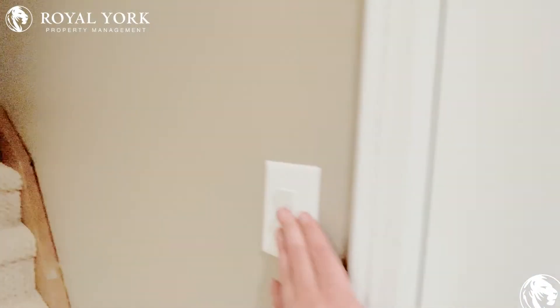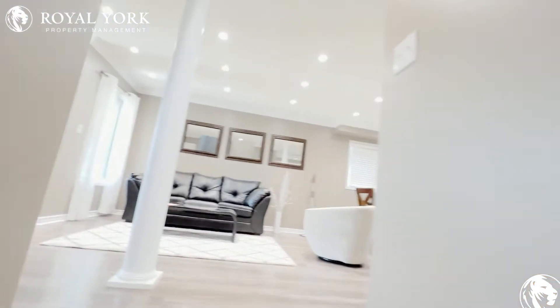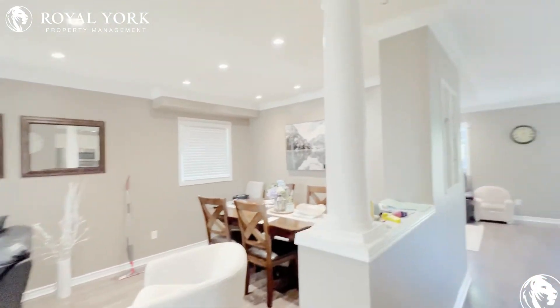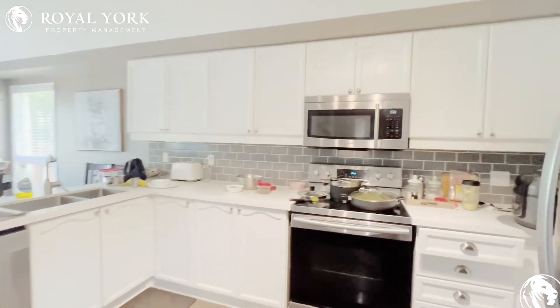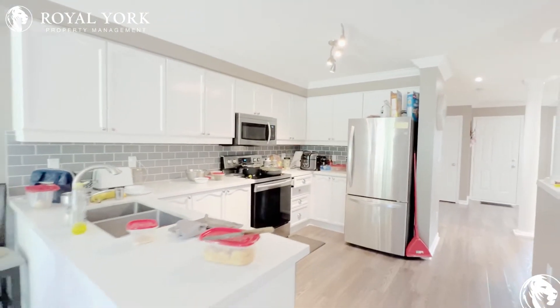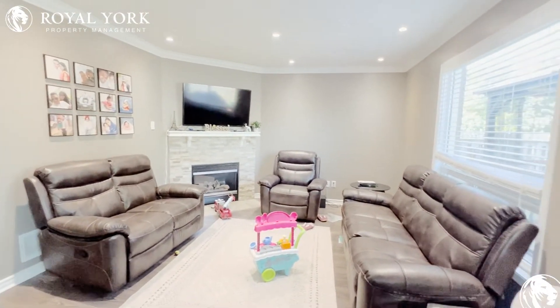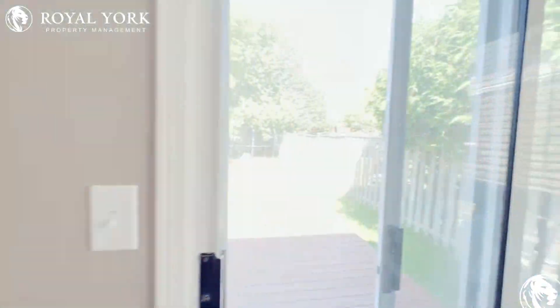Good-sized laundry. Now heading back, you'll notice the beautifully upgraded kitchen with stone countertops, stainless steel appliances, and lots of counter and cupboard space. I absolutely love this fireplace in the great room area.